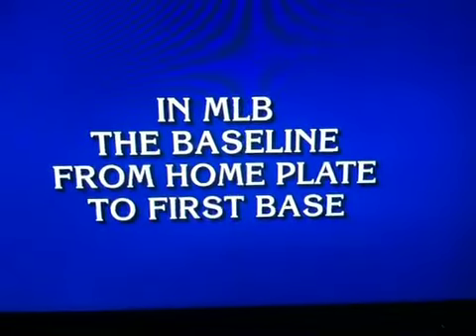Two foes left. Feet for 1,600. In Major League Baseball, the baseline from home plate to first base. That's it. What is 90? Yep.